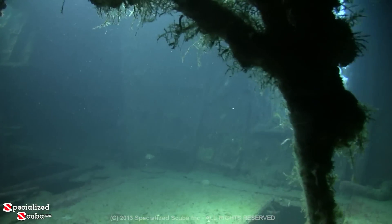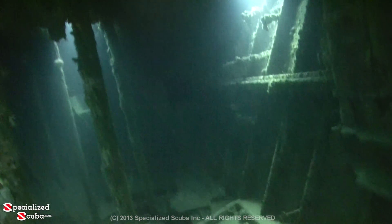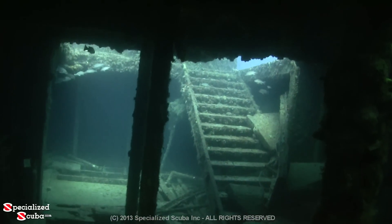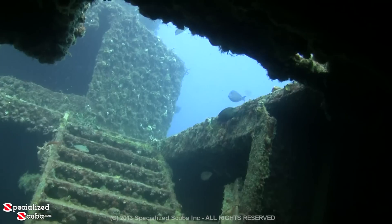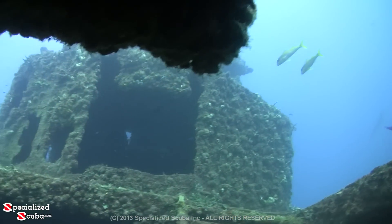We continue to explore the interior of the Ancient Mariner and ascend by moving to a higher deck. Hatches and ladders for crew only. We head to the midship opening on this deck, where at one time sailors and passengers walked up these stairs and gazed out at the beautiful Caribbean Sea.